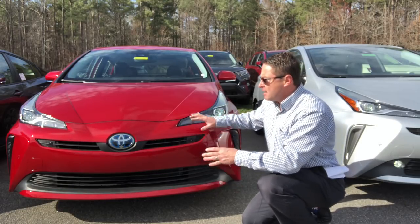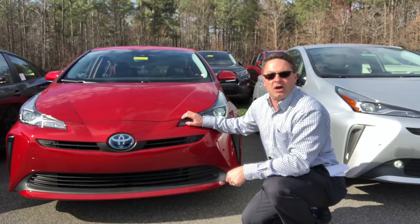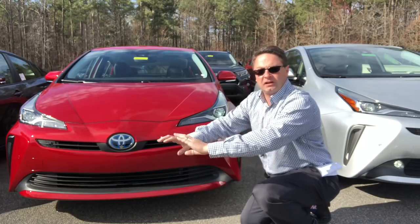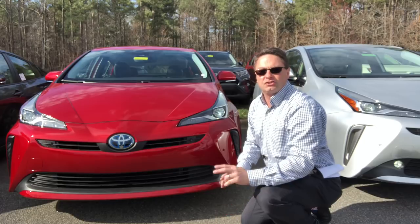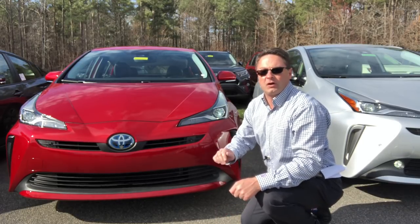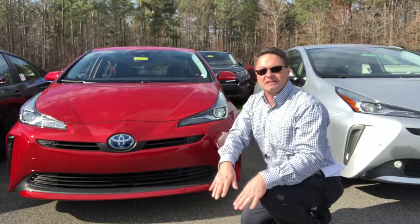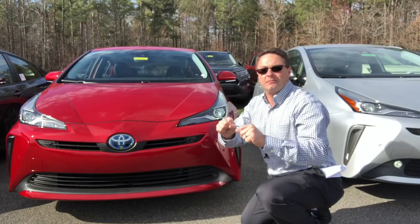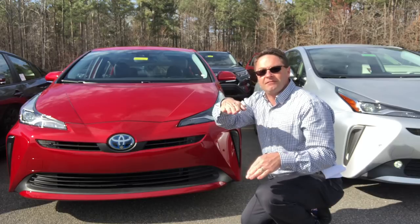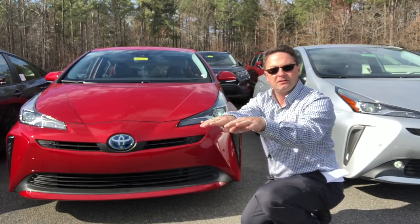But what the Limited has standard versus the others is an adaptive front lighting system and auto leveling. When you're going around corners it provides extra light in the direction you're going. Auto leveling is useful when going over speed bumps or railroad tracks — your lights tend to go up in the air and flash somebody or blind them. With this system it just stays level. Namaste.